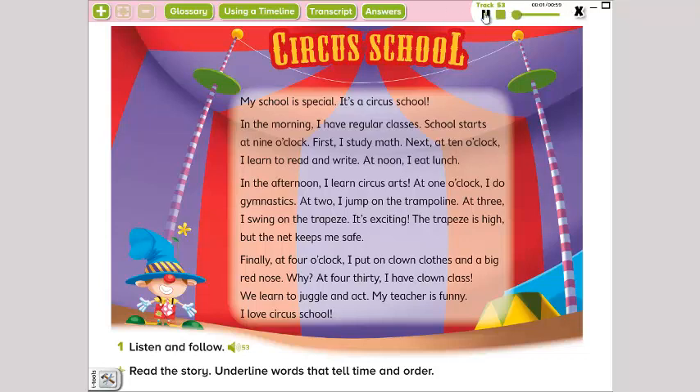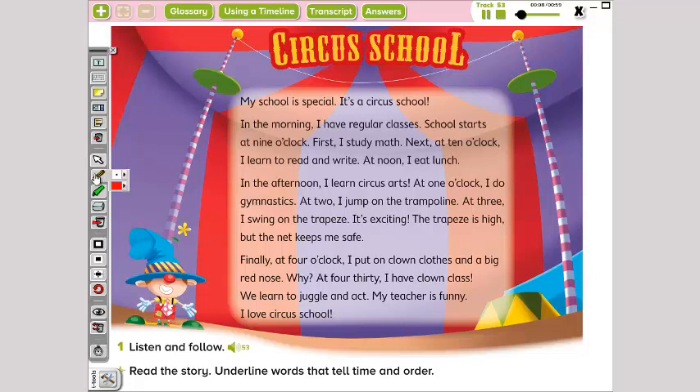Circus school. My school is special — it's a circus school. In the morning, I have regular classes. School starts at nine o'clock. First, I study math. Next, at ten o'clock, I learn to read and write. At noon, I eat lunch.